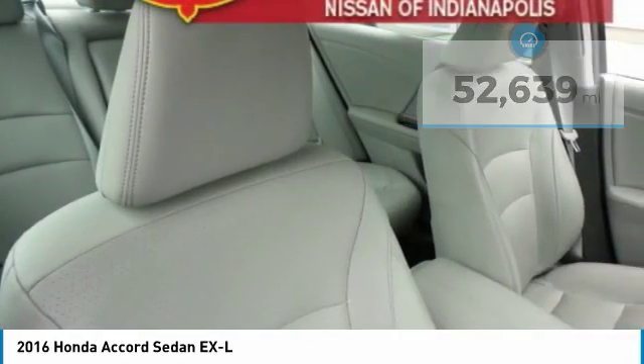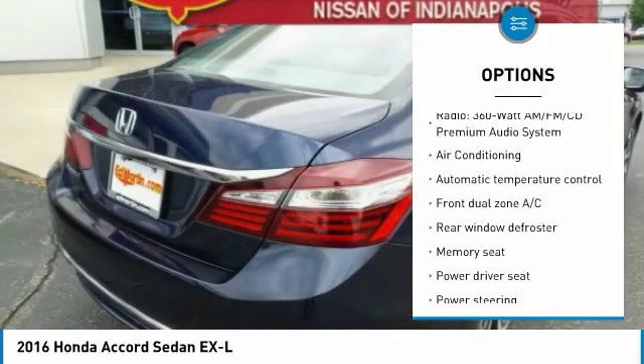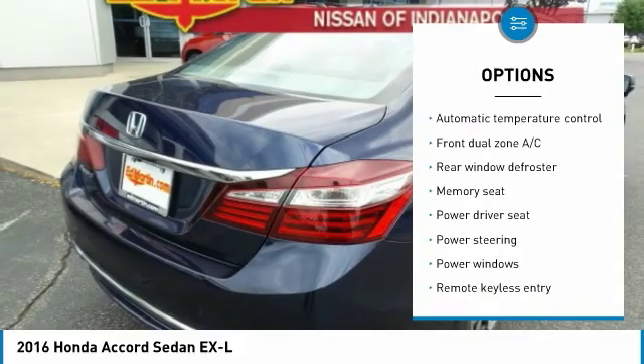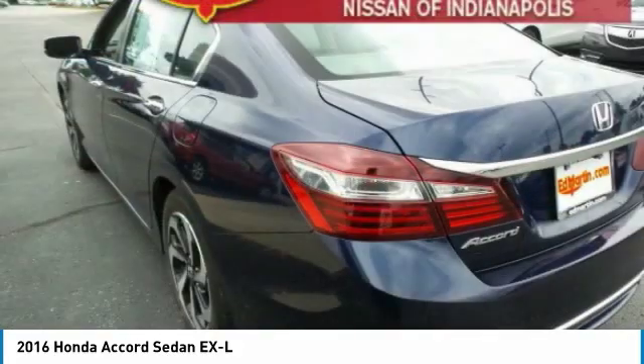Here are some of this vehicle's great options: traction control, air conditioning, dual airbags, power steering, four-wheel disc brakes, rear window defroster, electronic stability control, fog lights, and compass.